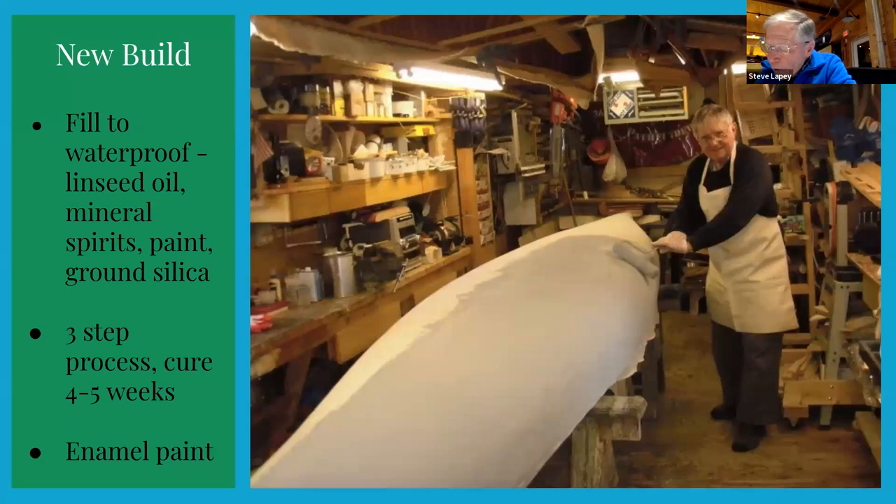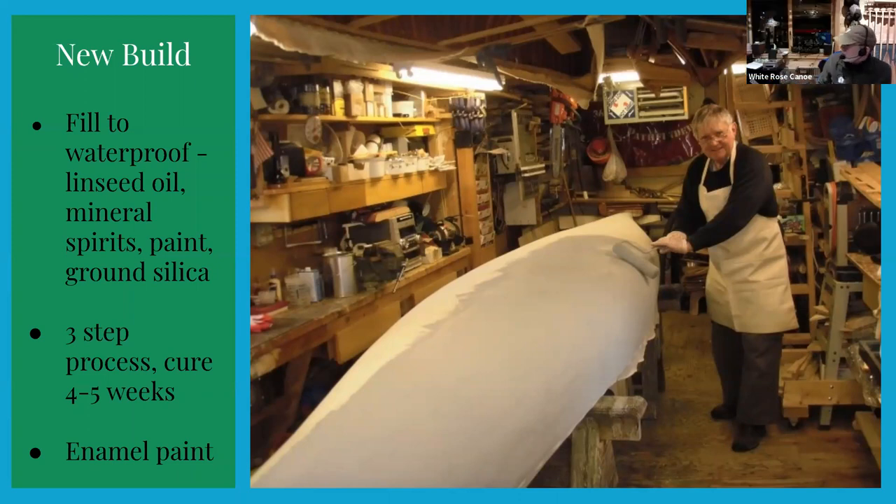The filler goes on in a three-step process and then has to cure for four to five weeks before the enamel paint can go on. Other tasks include making and installing the thwarts, seats, and keel if requested. On screen is a picture of one of our club members, Lawton Gaines, applying the first coat of filler on our Kennebec project canoe back in 2016. The whole process of building is very labor-intensive.